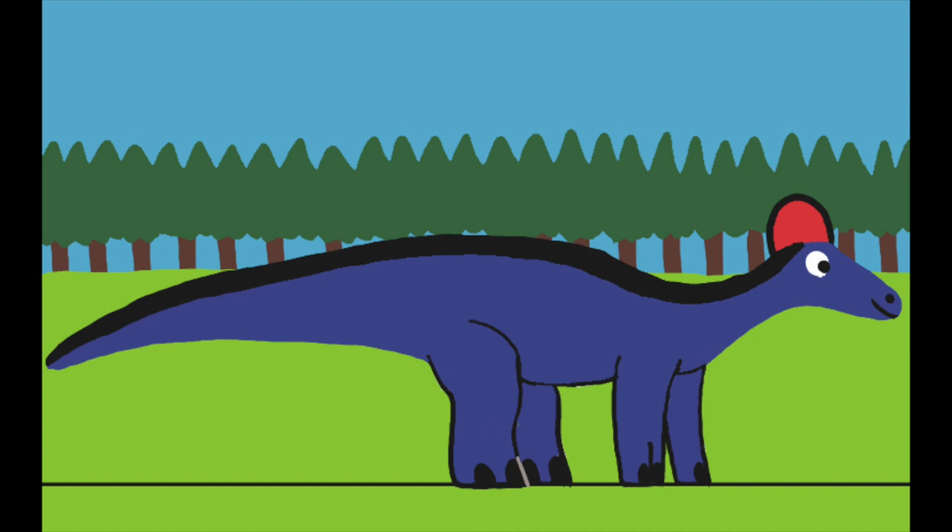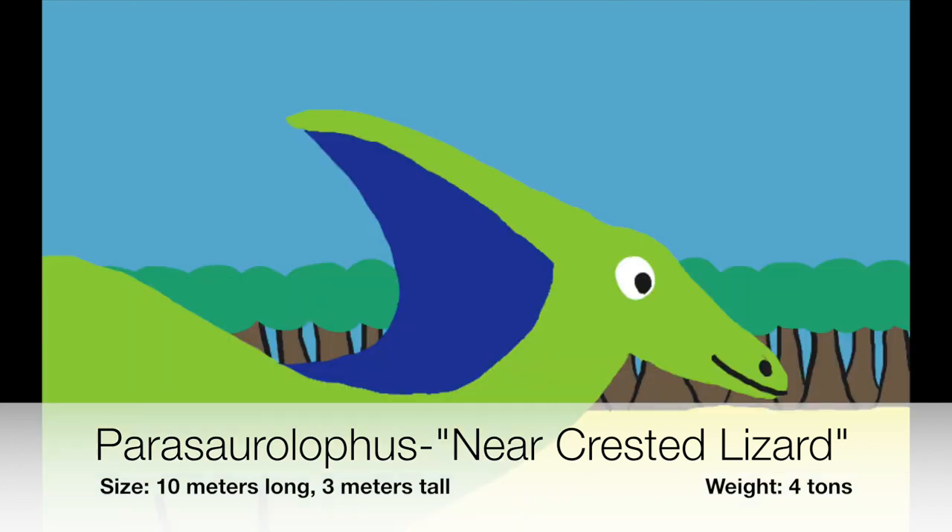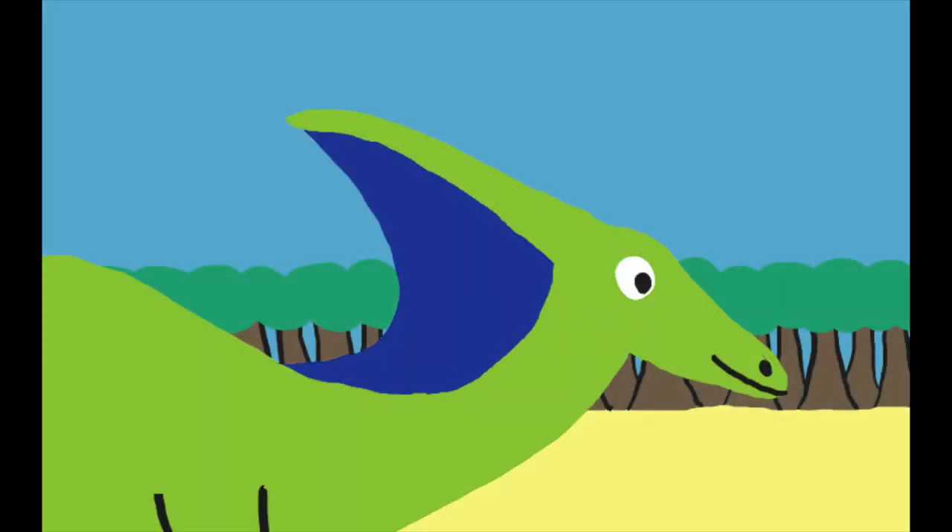Of course, the correct pronunciation is Corythosaurus, but if your name is Cory, or if a relative of yours is named Cory, wouldn't it be fun to call him Corythosaurus? Corythosaurus is one of the most famous members of the Hadrosaurids. He has a long backward-pointing crest that is hollow on the inside, suggesting that God made this crest as a communication device to signal danger, distress, mating, and identifying one another. Scientists have observed the Parasaurolophus' skull and might have been able to reconstruct what they might have sounded like.